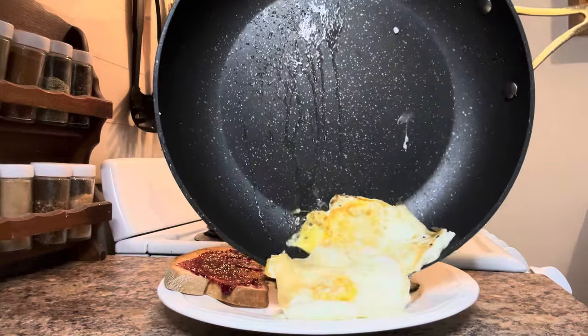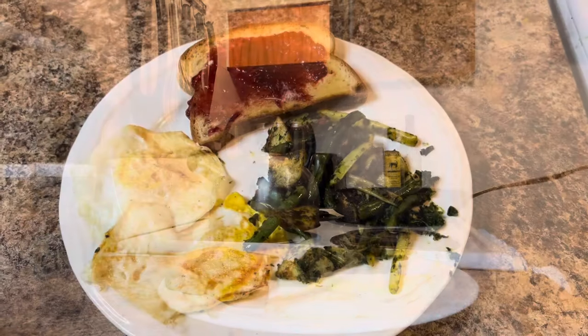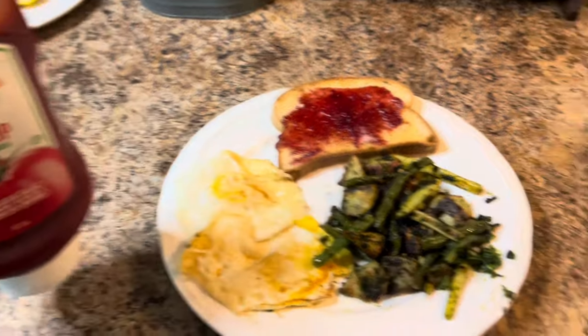Here's my lunch: a nice skillet vegetable medley, a slice of gluten-free toast, and two fried eggs. And don't forget the ketchup!